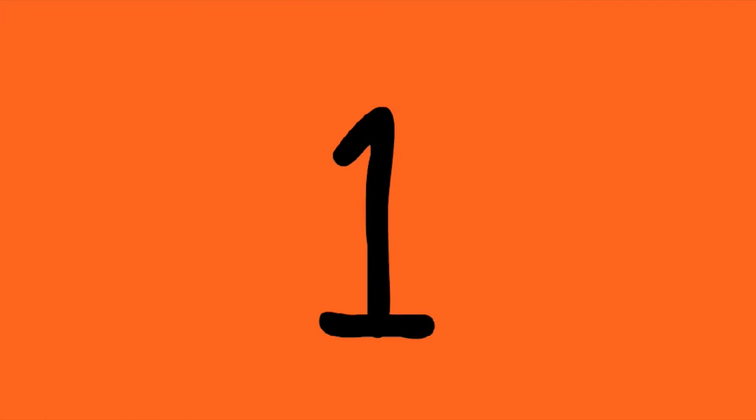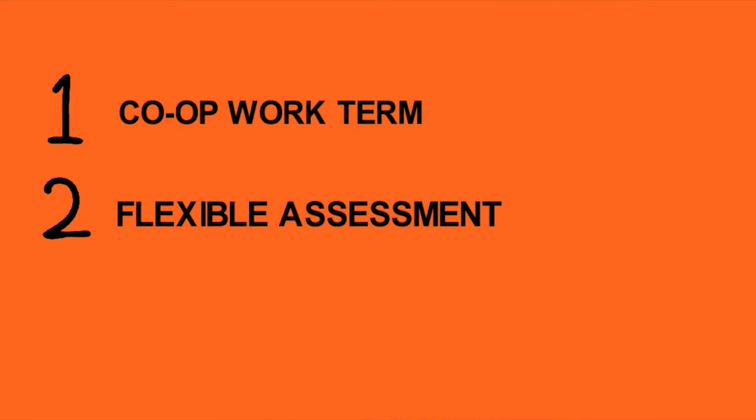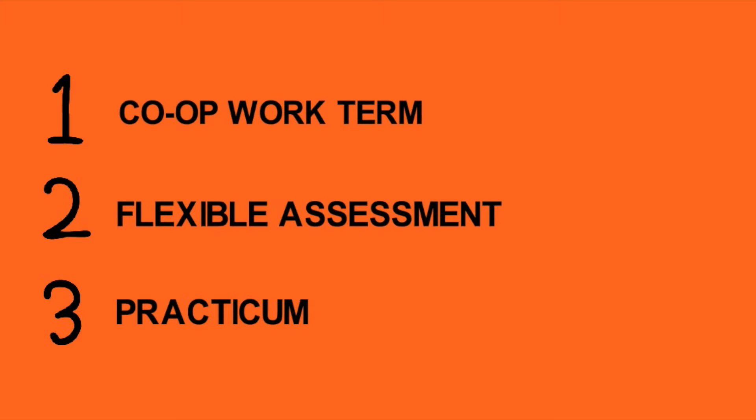You have three options to complete your work experience: a co-op work term, a flexible assessment, or a self-guided practicum. All three of these options are managed by the Co-op and Career Development Center.